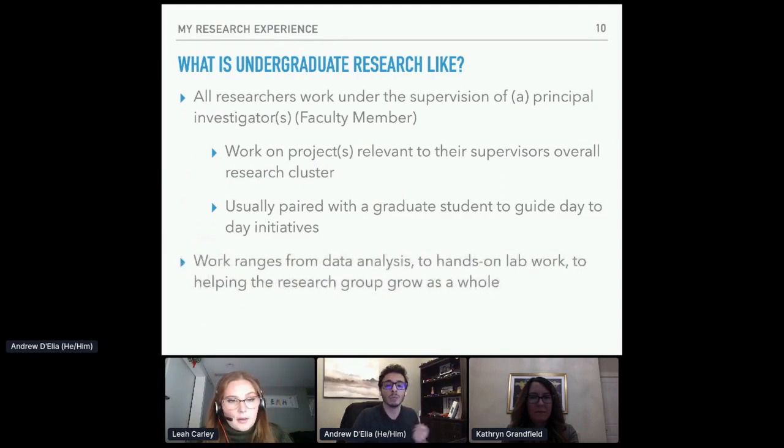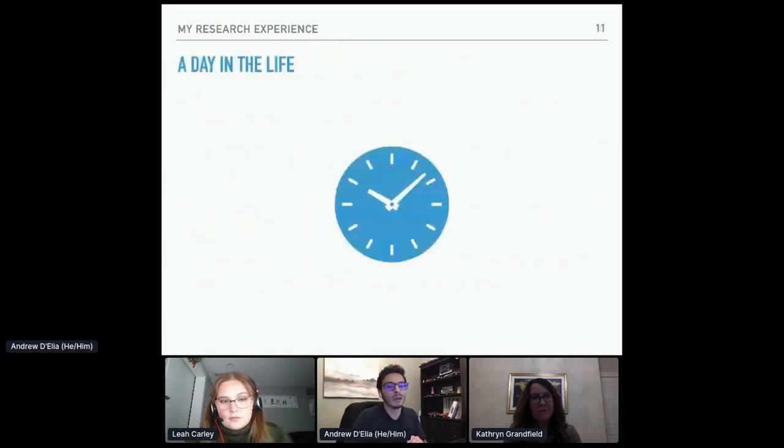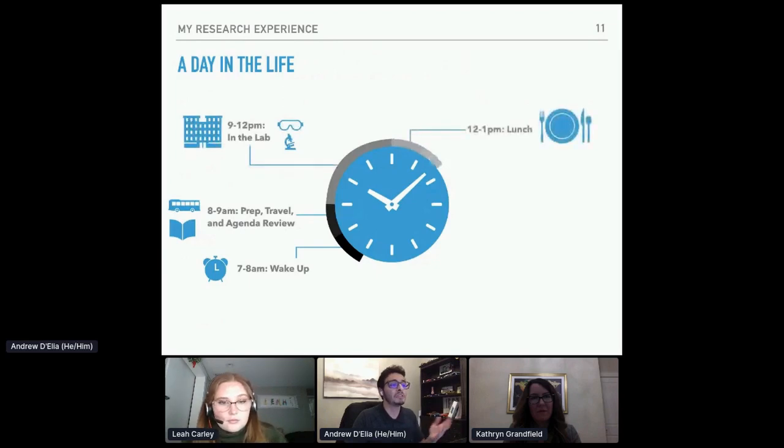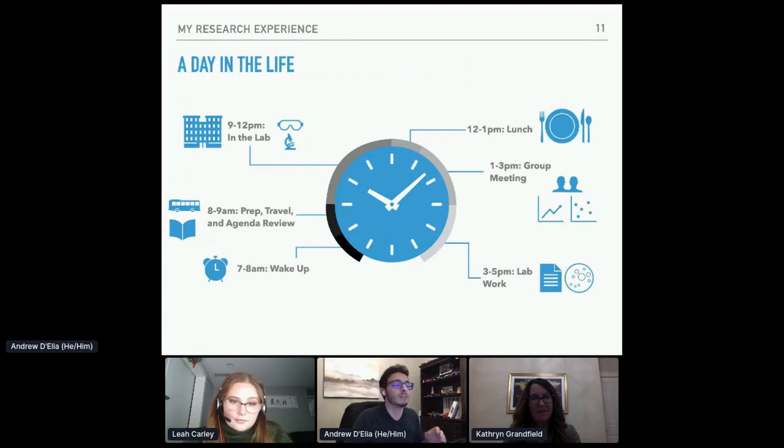Work will range from data analysis to hands-on lab work — you might be working with chemicals, preparing samples, or testing materials. A day in the life looks something like this: waking up around 7 to 8, travel time, working in the lab, lunch, a group meeting, and then back in the lab for the rest of the day. This was generally what my research experience looked like. Usually we had group meetings once a week, and I would have two blocks of time in the day working in the lab or doing research that I would then use to inform my decisions later on.